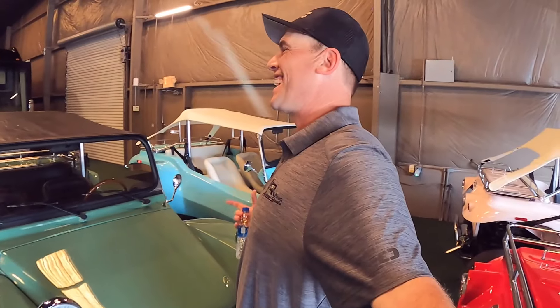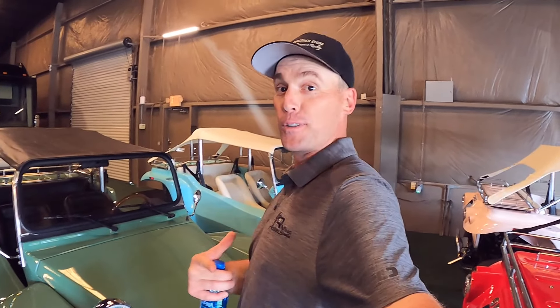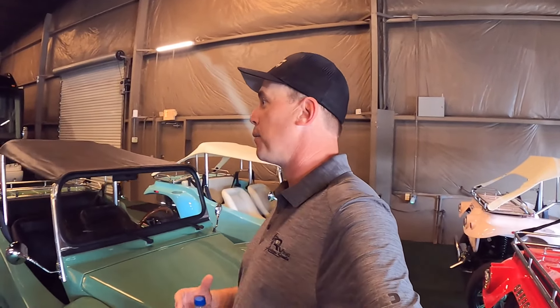Brad, can't thank you enough for giving me and the folks on YouTube an inside look at all this cool stuff you have going on at the motor coach store. And I can't thank all of you out there on YouTube for subscribing to the channel and liking these videos. I hope you're all having a great day. Thanks again. Thank you — see you soon.